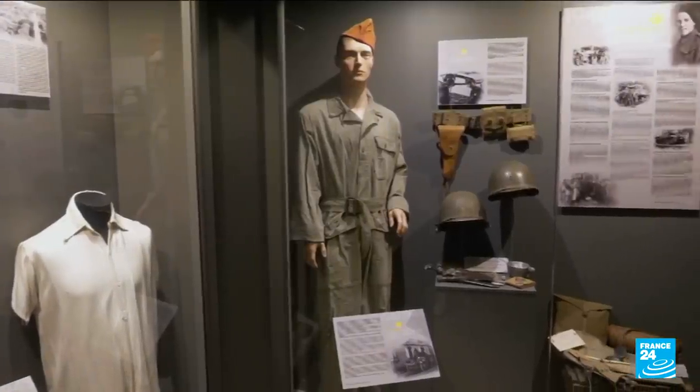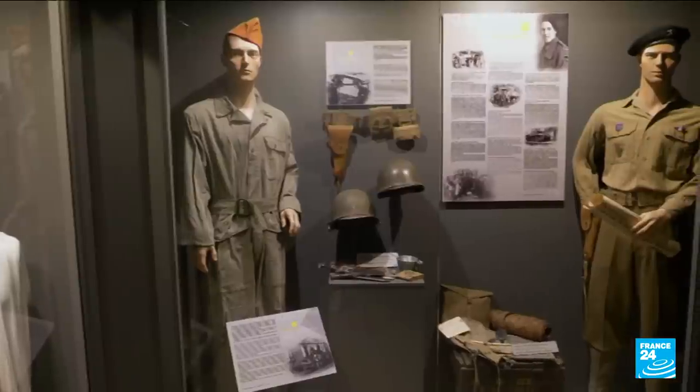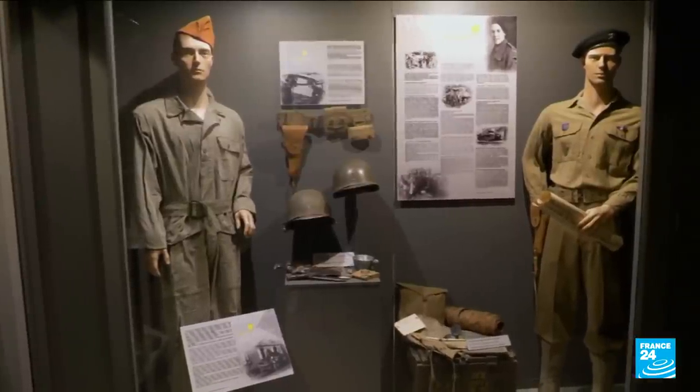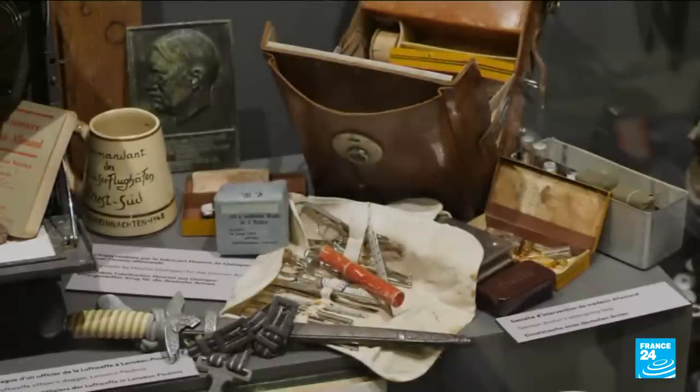As a child, Aurélien found his grandfather's old uniform in the attic of the family home. This find gave rise to a real passion. And for years, the young man crisscrossed the Brittany countryside in search of the objects and accounts which now fill his museum steeped in history.